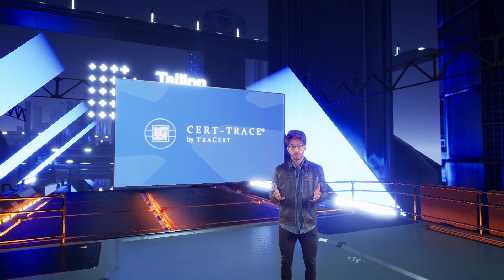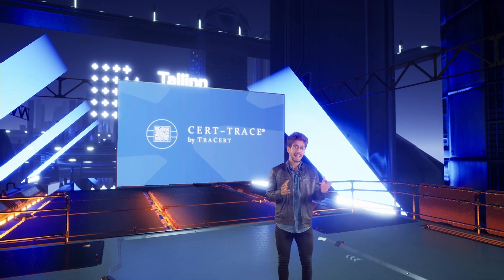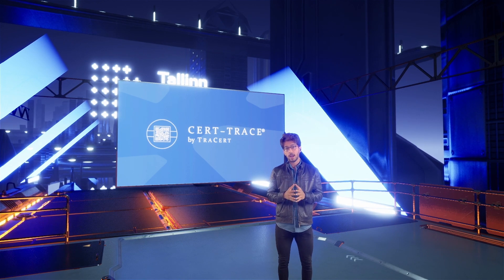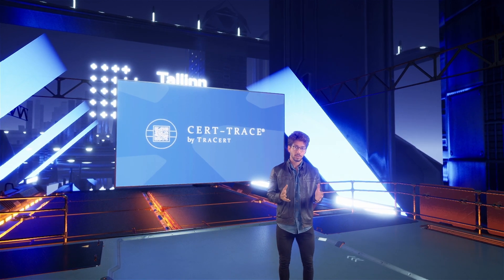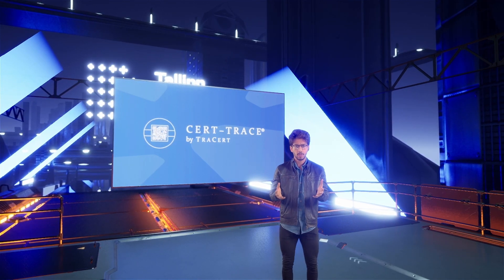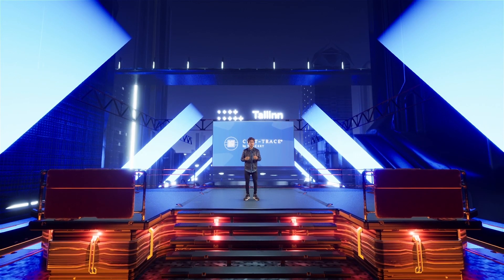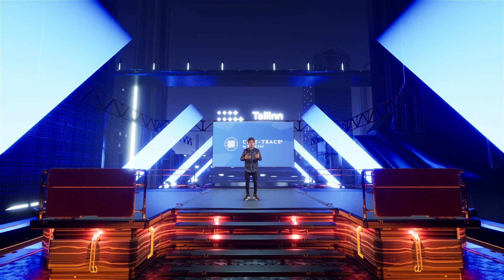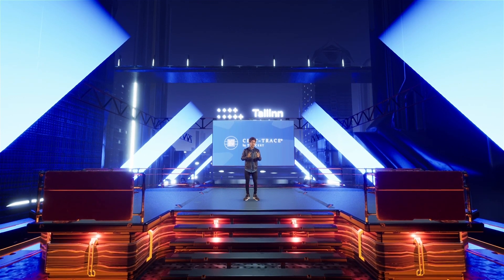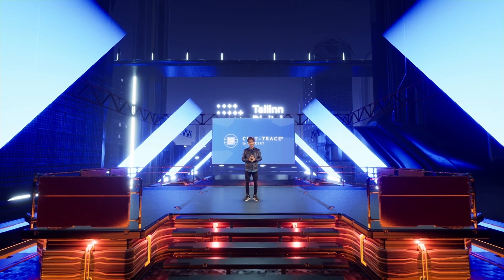Now let's talk about how to use CertTrace. You can use CertTrace in two different ways. The first one is as a standalone service. If you're a company and you want to keep your documents safe and secure, you can use CertTrace as a standalone service. We'll provide you our own platform to do all of that — you get to archive, encrypt, and access your documents using it as a standalone service.